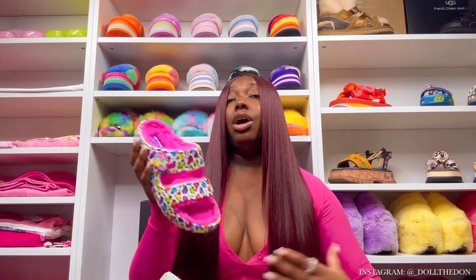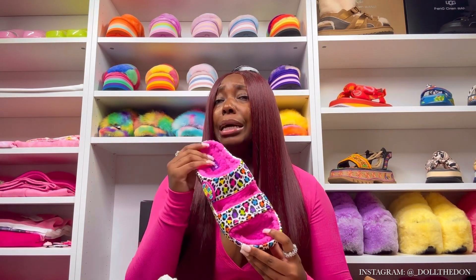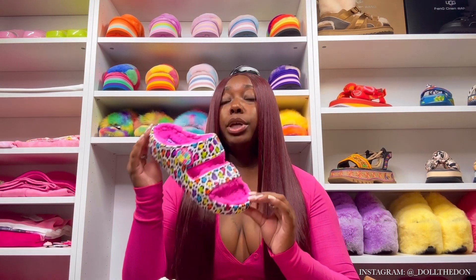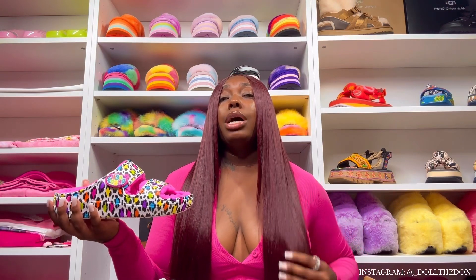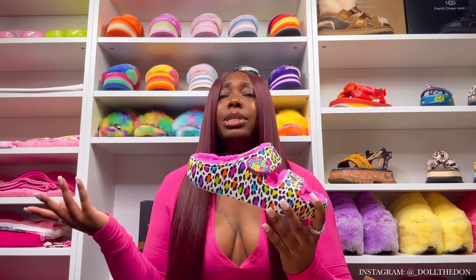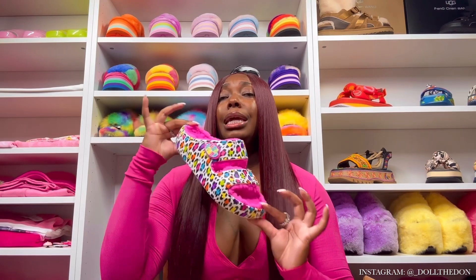These are the Croc Cozzzy Sandals, and y'all know I love my cozzies because they're furry, fun, and warm. These do fit true to size, but if you plan on wearing socks I would size up because the fur is a little bit thick. These are super cute — Crocs has made these cozy sandals in multiple colors for the past year and a half.